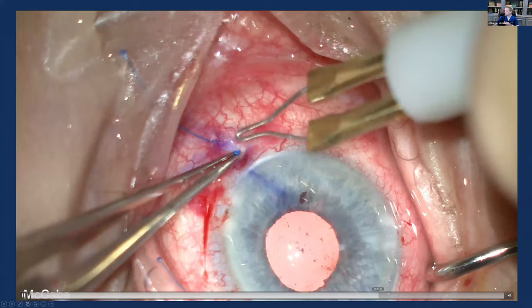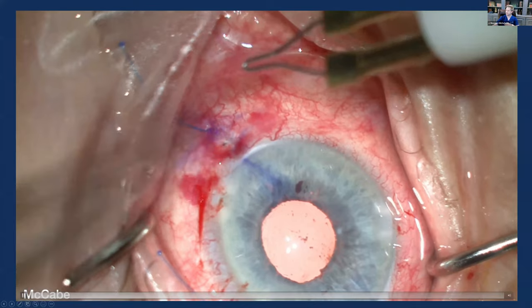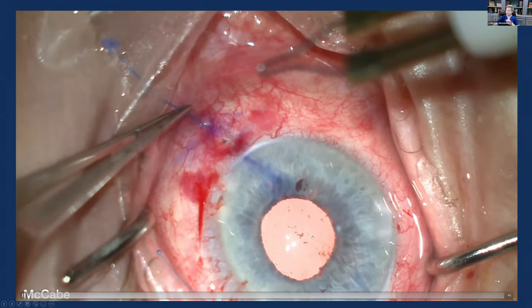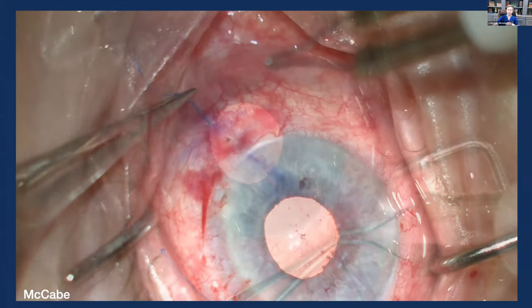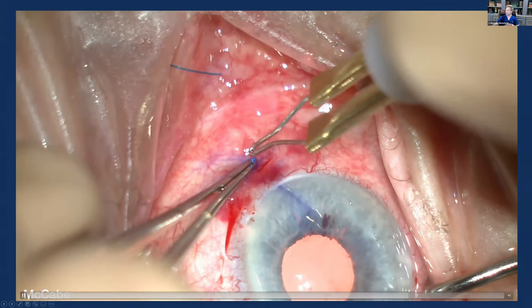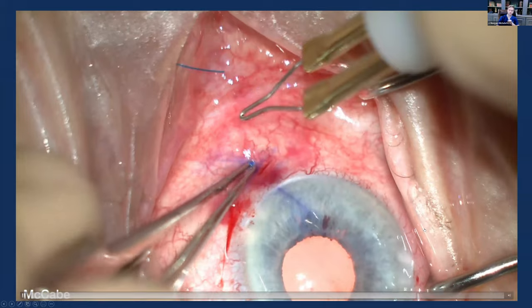Using cautery to create the flange and tucking those flanges into the sclera. A lot of the double flange technique videos you see from myself, Dr. McCabe, or Dr. Canabrava all utilize this cautery to create a flange and tuck it into the sclera. This technique can be done entirely through small incisions — typically just a couple of paracenteses or one-millimeter incisions into the anterior chamber — with the rest done through a 30-gauge needle.